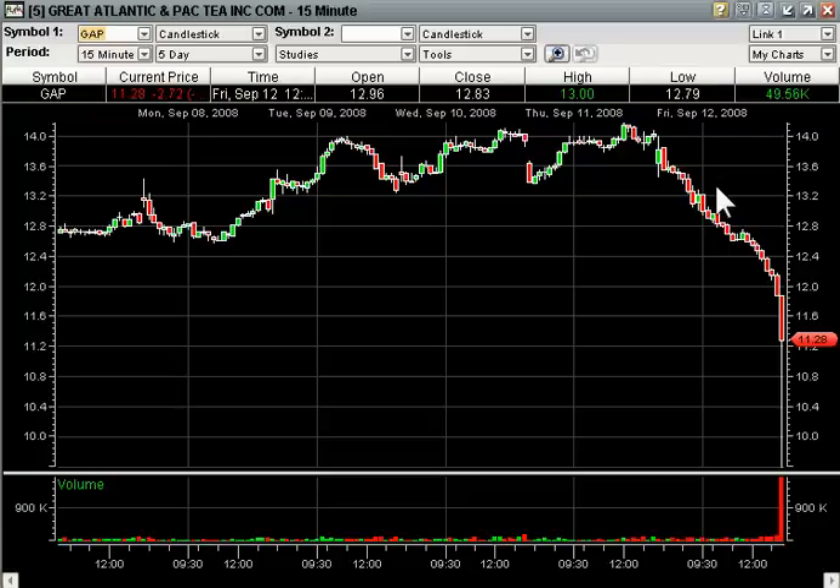The chances of this ripping on taking out this 15-minute high are much slimmer now because everyone who bought and sold for the past few days is underwater here. So the shorts are certainly in control. And if it did break this 15-minute high, the odds of it going back all the way to 14 are diminished because it's not right near the breakout anymore. If you go out a few days and see that, it's no longer that exciting if it does turn right here.